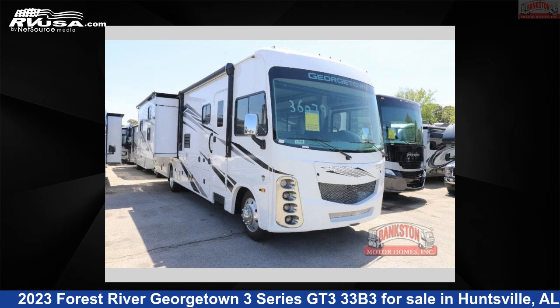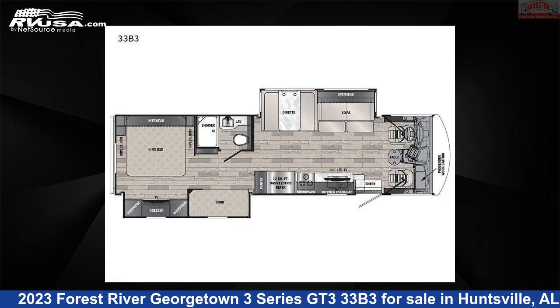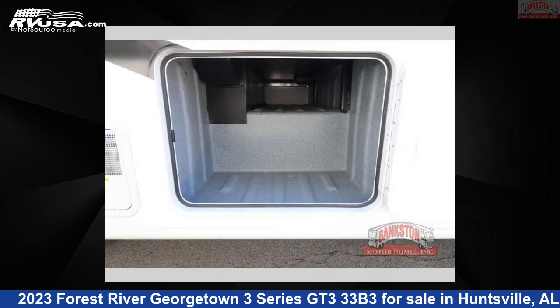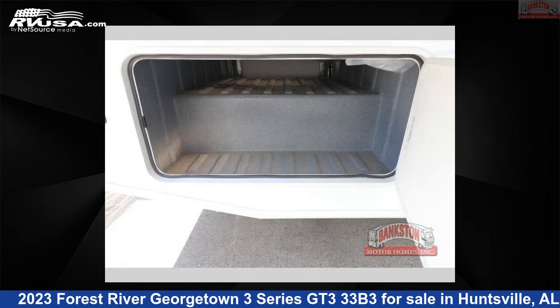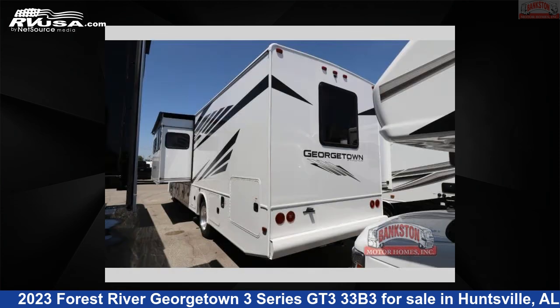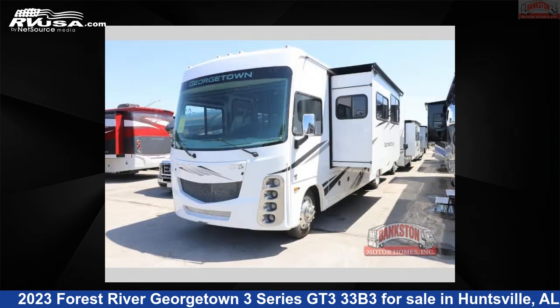This 2023 Forest River Georgetown 3 Series GT333 V3 is a Class A RV located in Huntsville, Alabama 35816, and is offered for sale by Bankston Motorhomes of Huntsville. Click the link in the video description to visit RVUSA.com and see more photos as well as the current price.